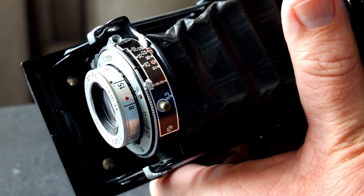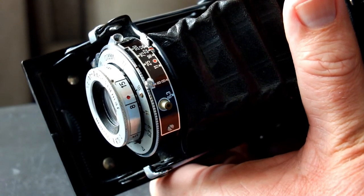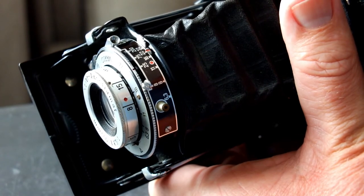Of course, using a smaller aperture means slower shutter speeds, which in turn means it's best to use a tripod.